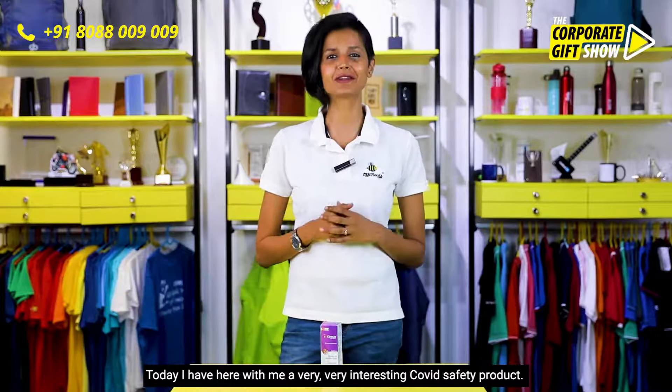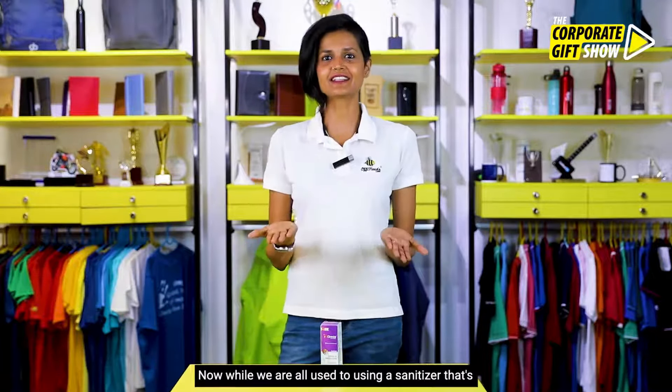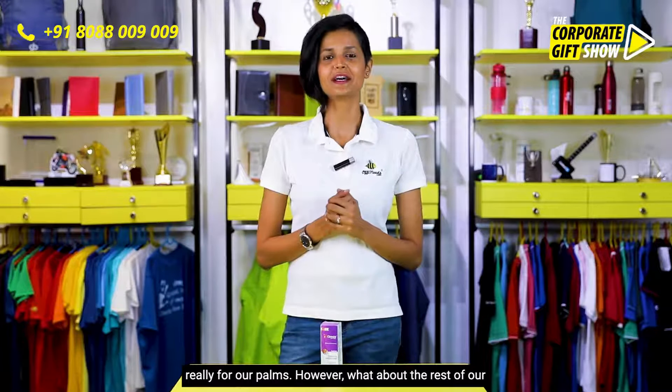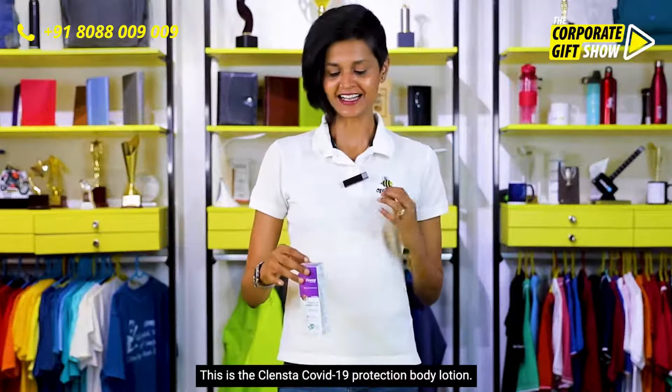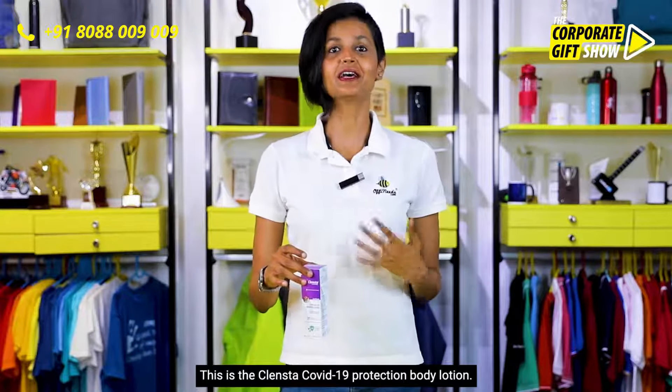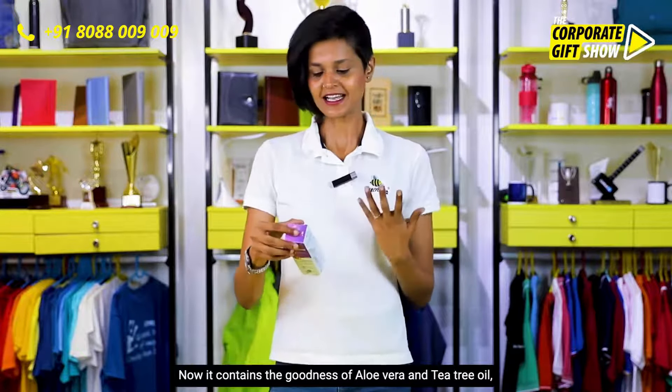Today I have with me a very interesting COVID safety product. While we are all used to using a sanitizer for our palms, what about the rest of our body that's exposed all the time? This is the Clean Star COVID-19 Protection Body Lotion, and it contains the goodness of aloe vera and tea tree oil.